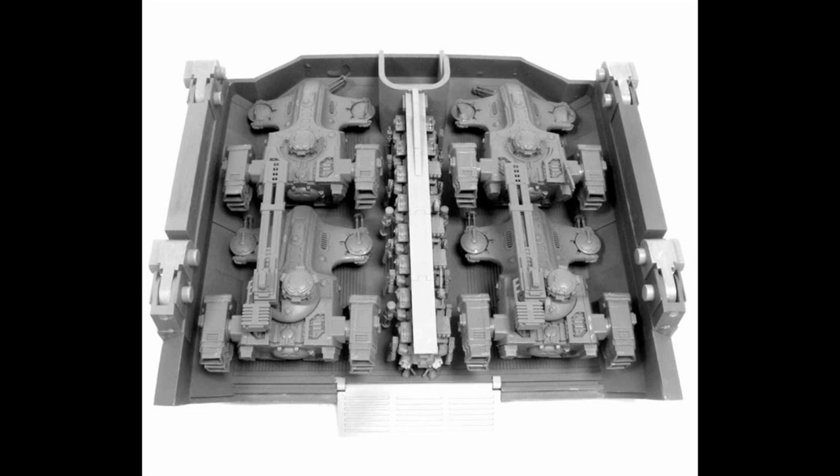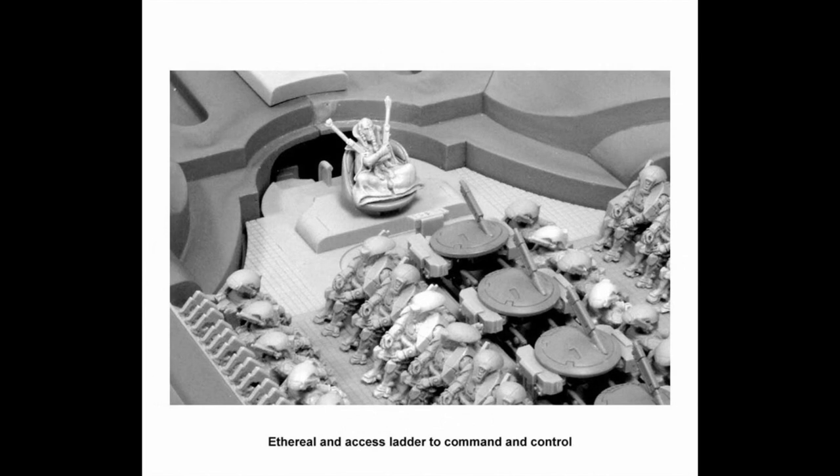As a third alternative, Tau skimmers and units equipped with a jetpack can descend from the Manta at high altitude and drop directly into the thick of the fighting. Another important note is that a standard Manta cannot carry the Skyrays, due to the height of the Skyrays' missile rack. However, variations of the hold may allow some Mantas to accommodate even the transportation of Skyrays eventually.